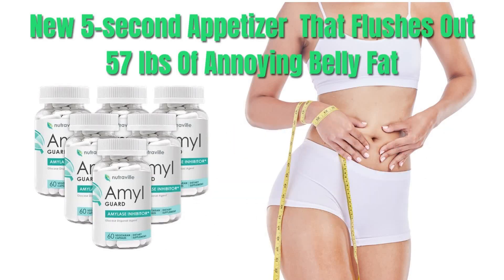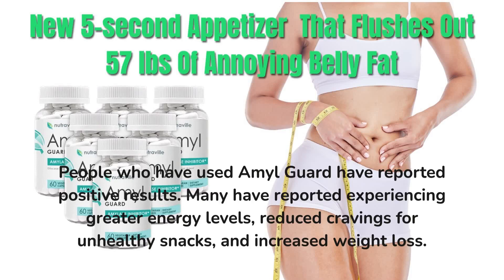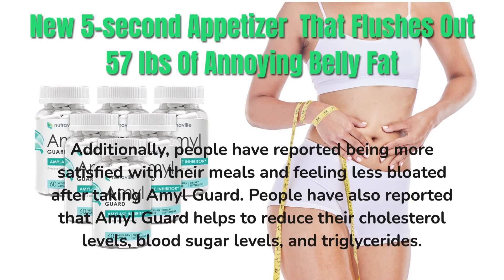AmalGuard Reviews. People who have used AmalGuard have reported positive results. Many have reported experiencing greater energy levels, reduced cravings for unhealthy snacks, and increased weight loss. Additionally, people have reported being more satisfied with their meals and feeling less bloated after taking AmalGuard. People have also reported that AmalGuard helps to reduce their cholesterol levels, blood sugar levels, and triglycerides.